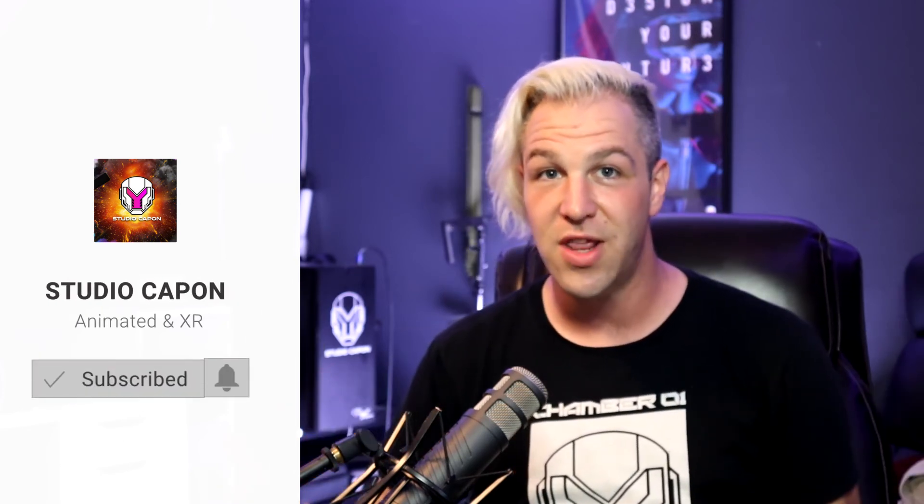Make sure you hit the subscribe button and then hit the bell to get notifications of when we post videos. And thank you again to Puget Systems — make sure to check them out in the link below. They have systems for literally every industry you might want: CAD Designer, Motion Designer, VFX, Nuke, whatever it might be. They got you covered. Thanks for watching our video, we'll see you in the next one.